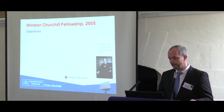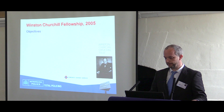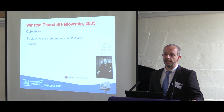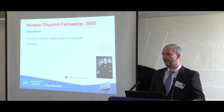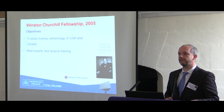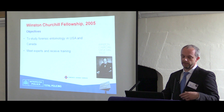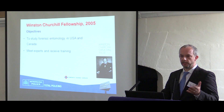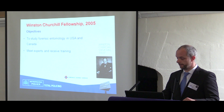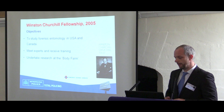This is the fellowship that the Winston Churchill Trust kindly funded in 2005. The objectives were to study forensic entomology in the USA and Canada, to meet various experts around the US and Canada and to receive training from them, because this was a relatively novel and underutilised science in the UK, and to undertake research at the body farm.